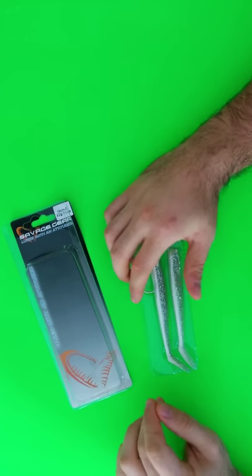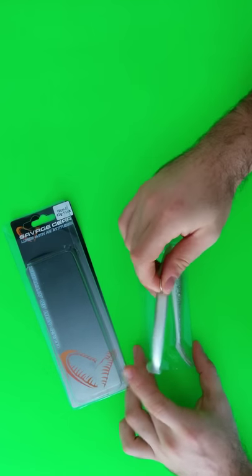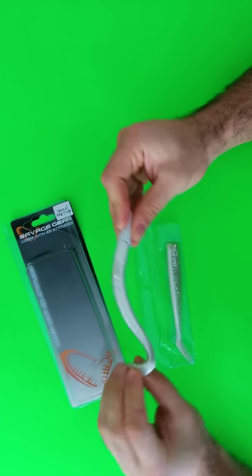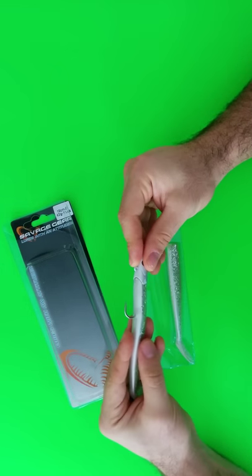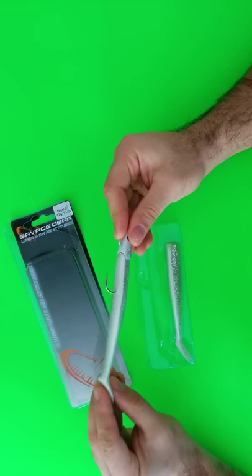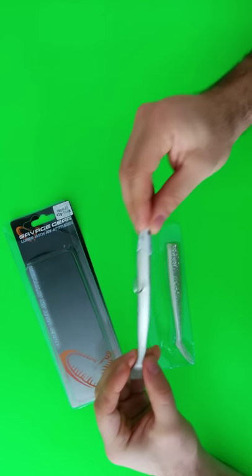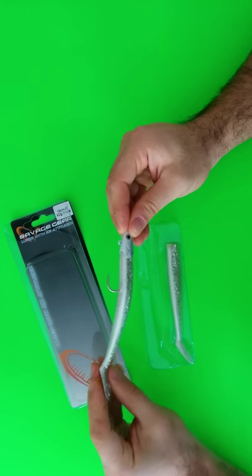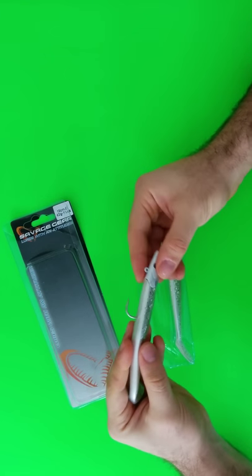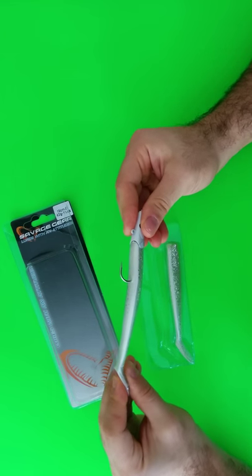The sandeel is a favorite snack of many predators. These soft body lures have the most fantastic swimming action. The sandeel is Savage Gear's first 100% saltwater specific lure. Ideal for vertical fishing, but have also proven to be delightful as a swimbait and even for trolling. The swimming action is so real you have to see it to believe it.